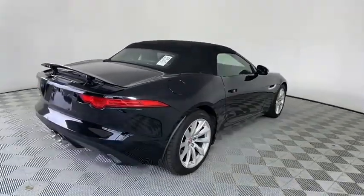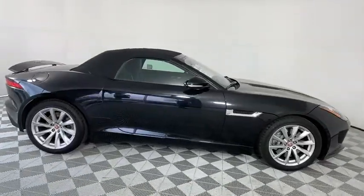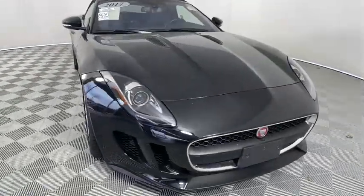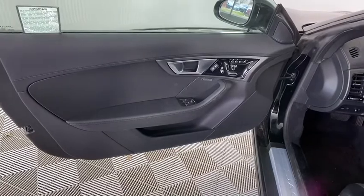High power and low weight means effortless speed. The F-Type screams uniqueness, speed, and power. In the end, nothing else really matters. This vehicle has less than 20,000 miles. Here are some of this vehicle's great options.